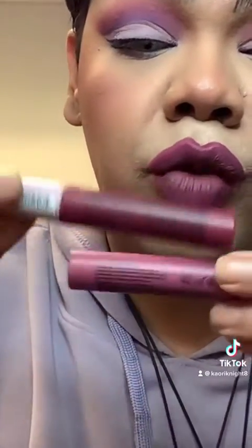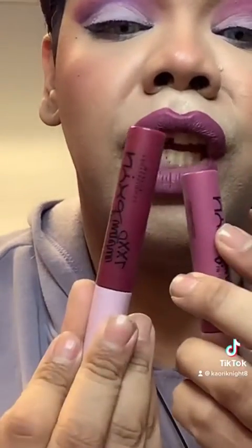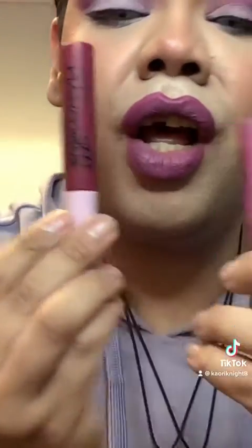I almost forgot — I used these two lippies. I got them from Target and the rest I got from Ulta and Sephora. But this one is from Ulta — I got the NYX Lingerie lippies and I used two different shades. On the outer part I used 'Extended.'